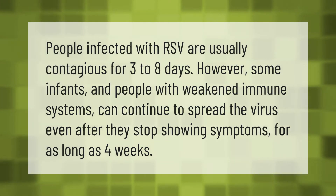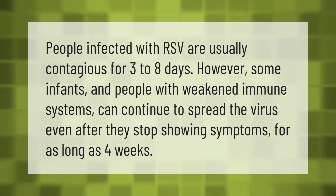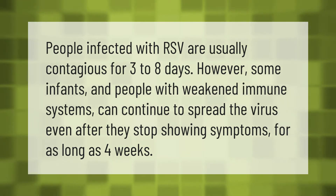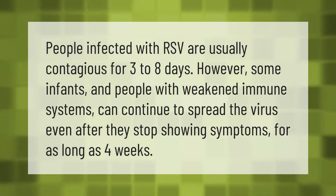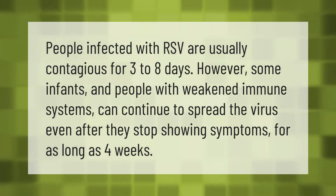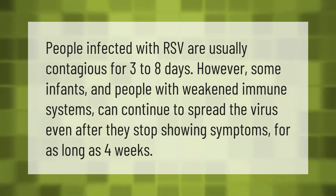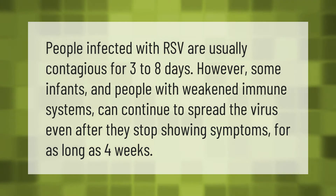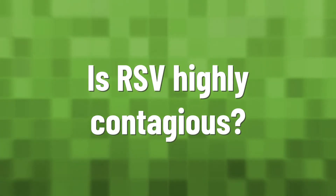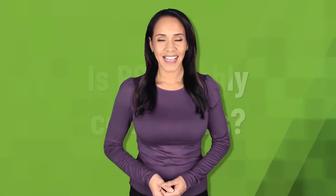People infected with RSV are usually contagious for three to eight days. However, some infants and people with weakened immune systems can continue to spread the virus even after they stop showing symptoms, for as long as four weeks.